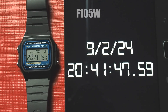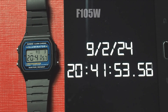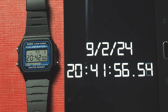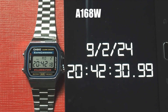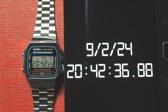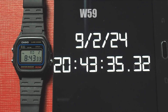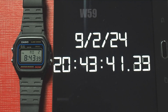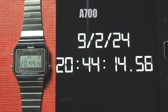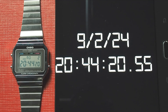The F105W, with module 3298 and an improved EL backlight, was about 4 seconds fast, meaning it would be about 48 seconds off per year. The A168, which has the same module as the F105W, was behind by about 12 seconds, or roughly almost 2 and a half minutes annually. The W59, with module code 590, was under 2 seconds behind, translating to about 20 seconds per year. The Slim A700 was under 1 second behind, which also roughly means about 10 seconds per year — another impressive performance.